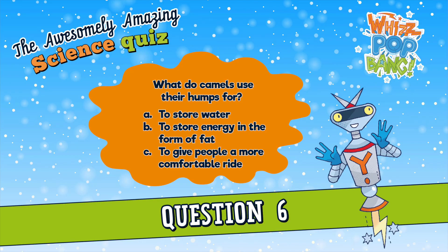Question number six. In the story of Christmas, the three kings arrive at the manger on camels. What do camels use their humps for? A. To store water, B. To store energy in the form of fat, or C. To give people a more comfortable ride? What do camels use their humps for? A. To store water, B. To store energy in the form of fat, or C. To give people a more comfortable ride?